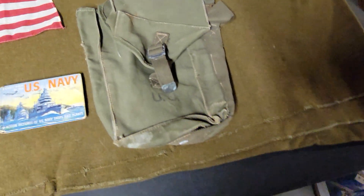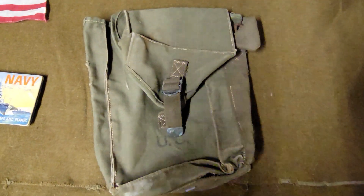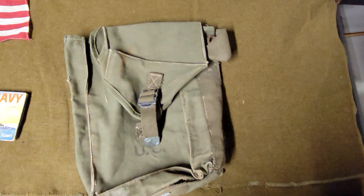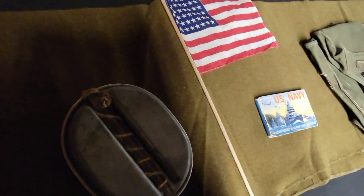We also have a US Army bag. There was nothing in it — just a little bag. I'm assuming they used it to carry maps, binoculars, something like that. I wasn't able to find a lot of information on it and didn't see it referenced in any of the uniforms, so I'm not exactly sure what it would have been used for.